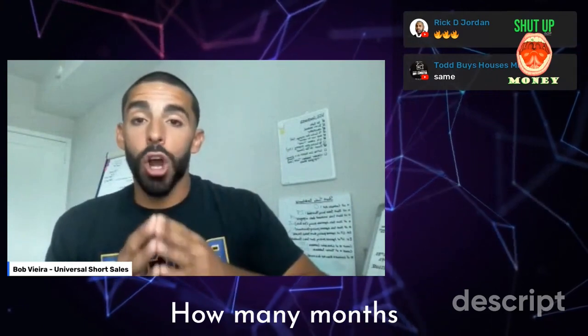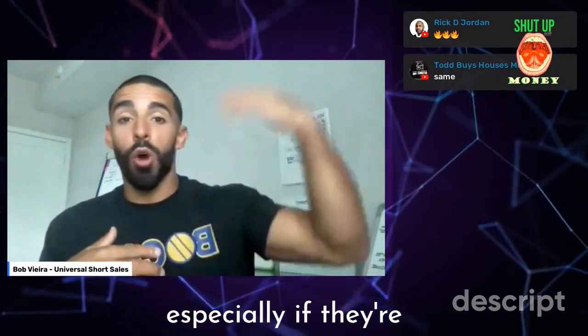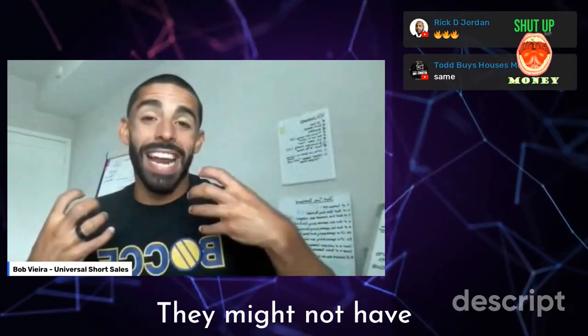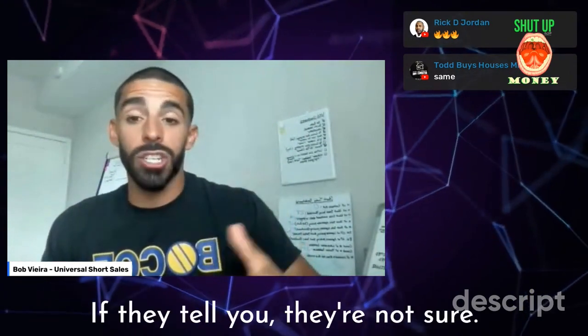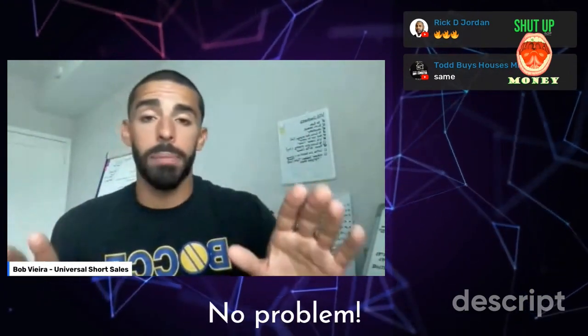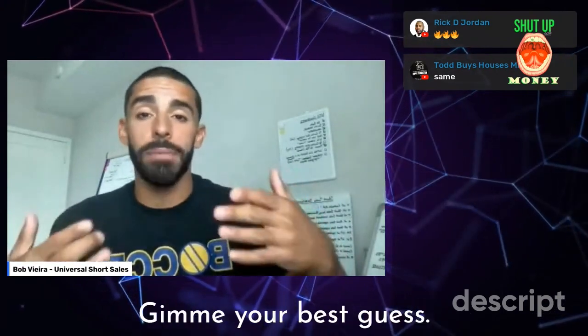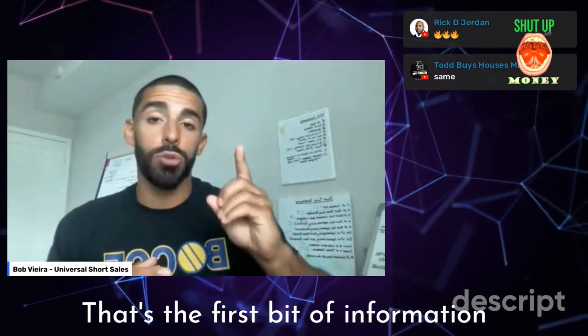Number one: how many months are you behind? A lot of people, especially if they're over a year behind or several months behind, might not have an exact answer and that's okay. If they tell you they're not sure, just say, no problem — give me a rough estimate. How many months do you think you're behind? Give me your best guess. That's the first bit of information you need to understand.